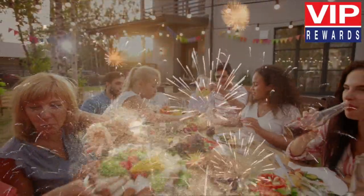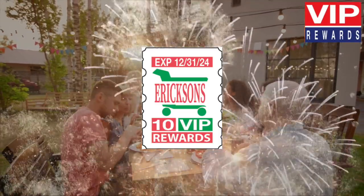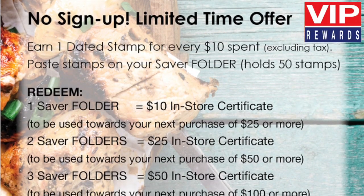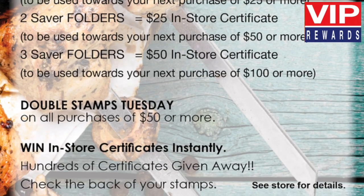Exciting things are happening at Ericsson's Thriftway. We are extending VIP rewards due to popular demand throughout 2024. You asked, and we listened. Here's how it works.